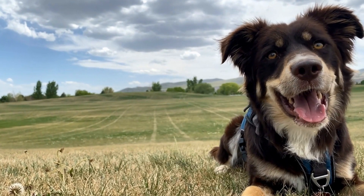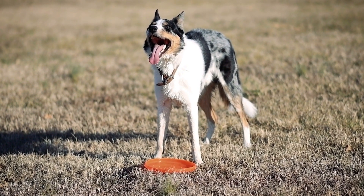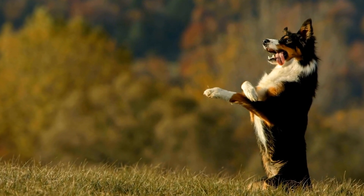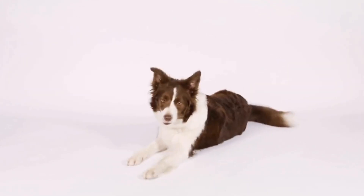One: Agility Training. Border Collies excel in agility training due to their athletic abilities and quick learning skills. Set up an agility course in your backyard or find a local agility club to enroll your Collie in training classes. This activity will challenge their mind and body, improve their focus, and strengthen the bond between you and your four-legged friend.